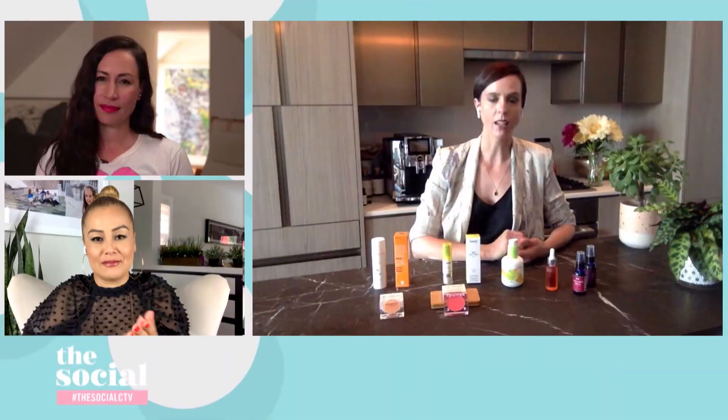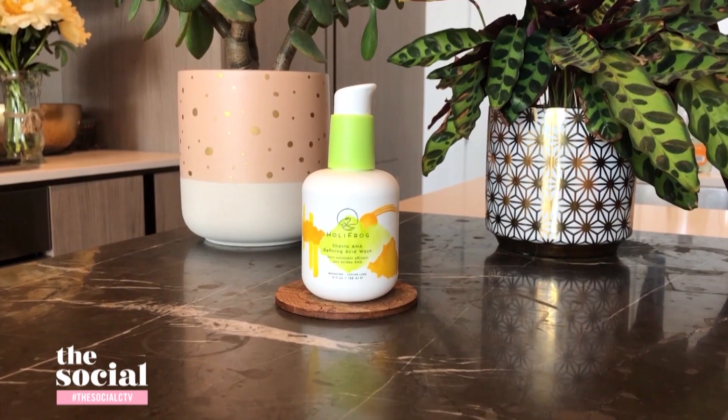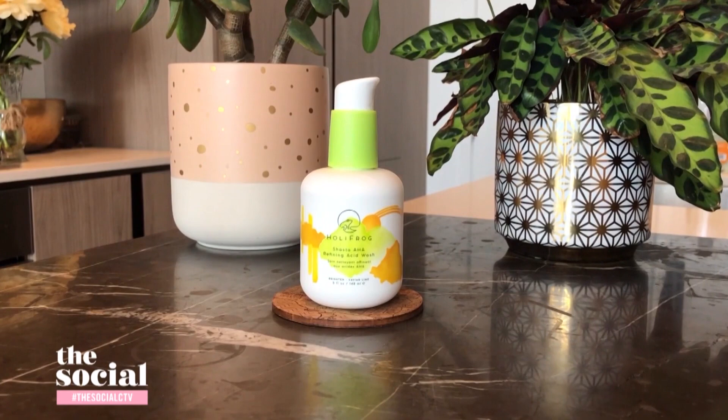Another one is your face wash. My skin feels like it changes in the summertime, so face washes often should change as well. In the summer our skin is producing a lot more sebum than normal because of the heat and the humidity. What I'm recommending is a face wash from Holyfrog, a brand from the US focused specifically on face washes. They really take the skin's microbiome and pH into consideration when they create their washes.